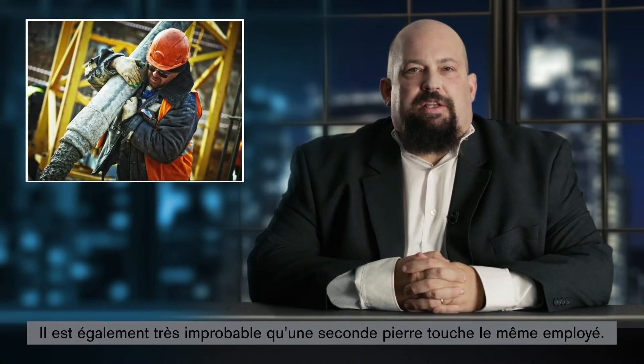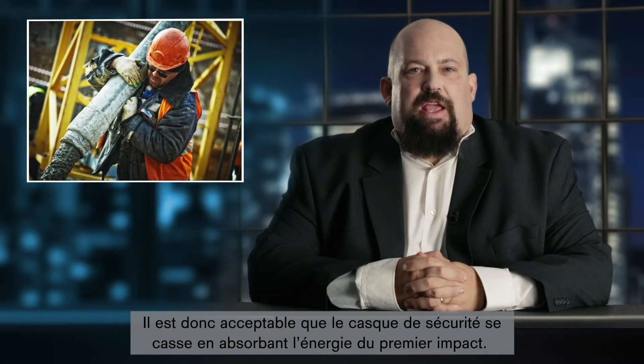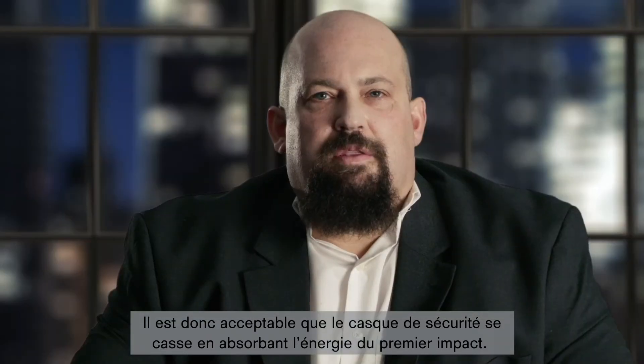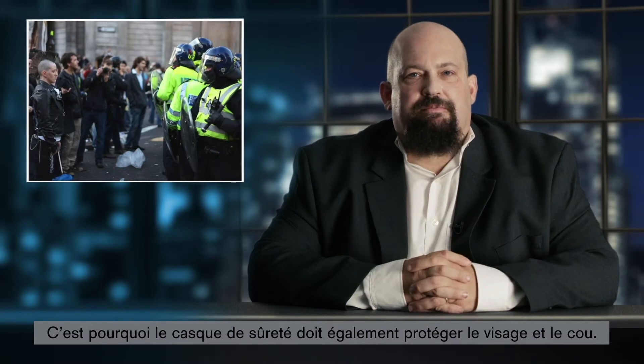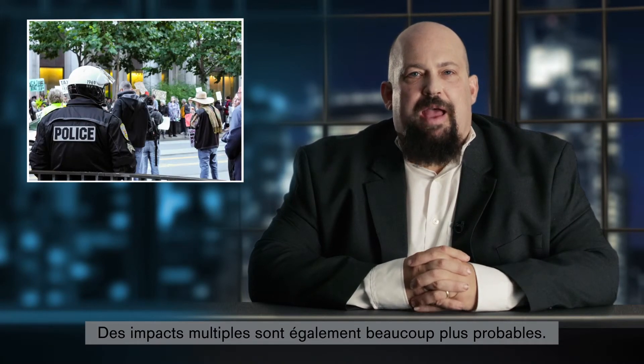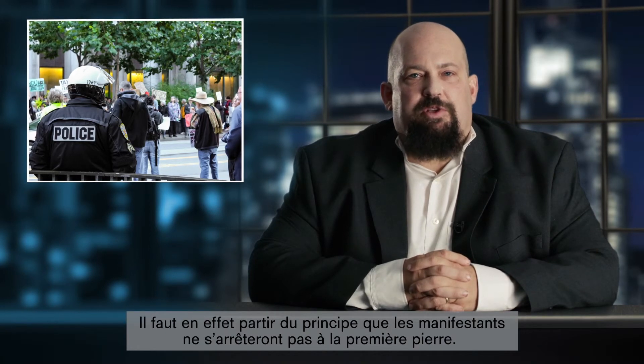It's also very unlikely that a second stone would hit the same worker again. So it's okay for the safety helmet to break on first impact to absorb the energy. The same does not hold true for stones thrown with malicious intent. These stones usually follow a horizontal trajectory. Because of this, security helmets need to protect the face and the neck. The likelihood of multiple impacts is also much higher — stone-throwing protesters can't be trusted to stop after the first stone.